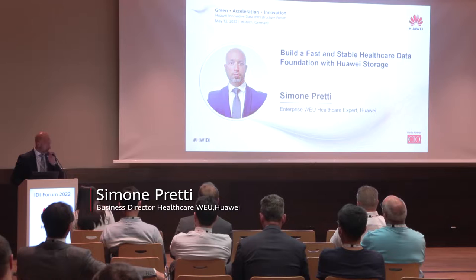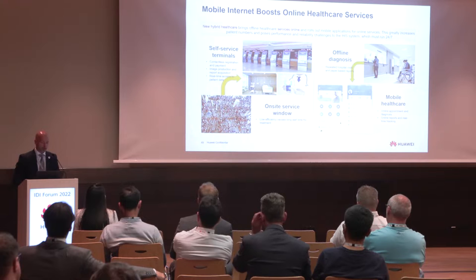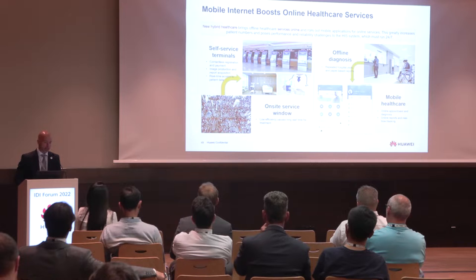This is maybe the most interesting part where we are talking about the technologies, and especially the Huawei storage that we use to build fast, solid healthcare data infrastructure. Let me recap some information about our trends.